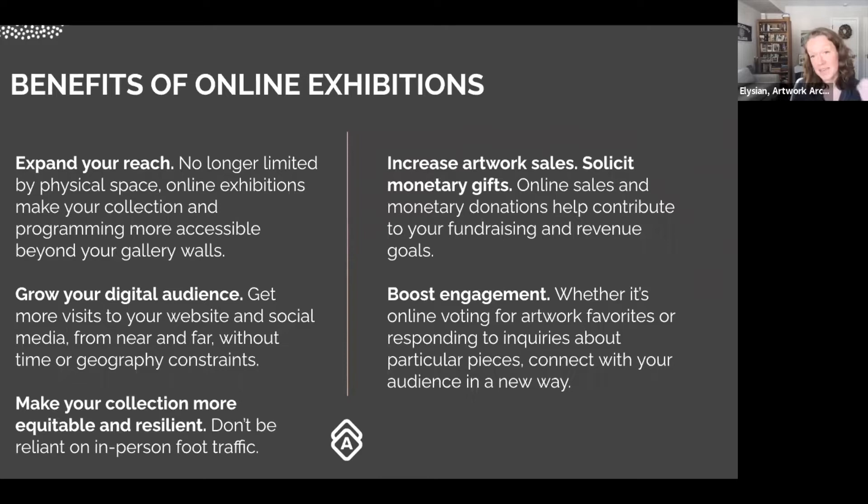COVID jumpstarted the switch to digital that many groups were hesitant to take, and now we're seeing a lot of great things happening because of this. As vaccines roll out, institutions are implementing a hybrid model of in-person paired with virtual programming. The pandemic has normalized online access, which has ultimately made more art more accessible, equitable, democratized, and in many ways resilient.